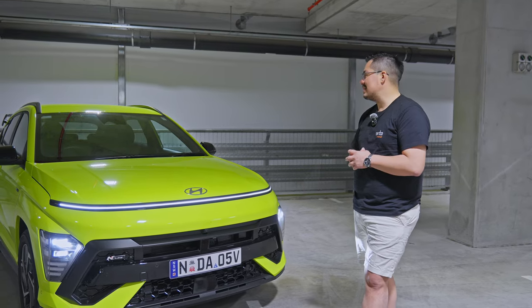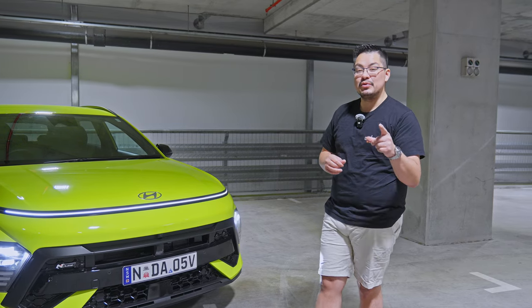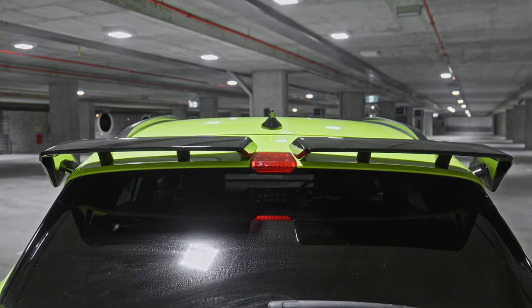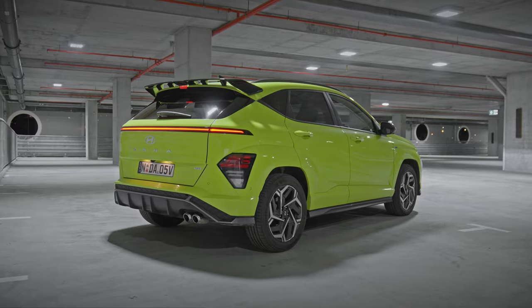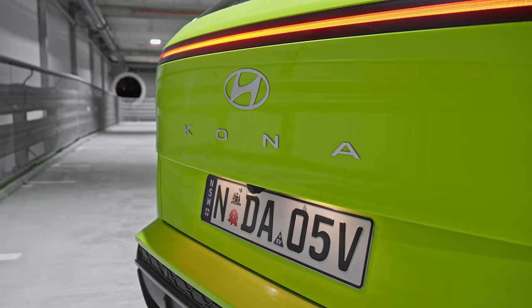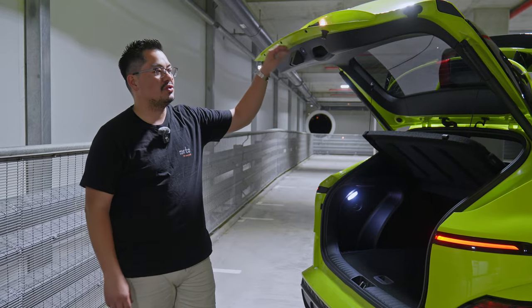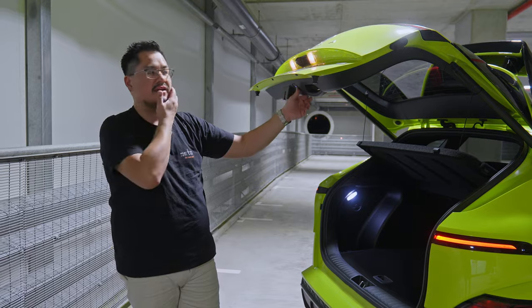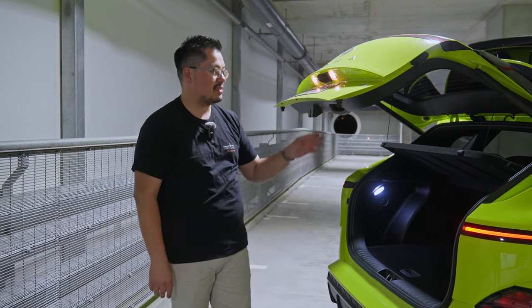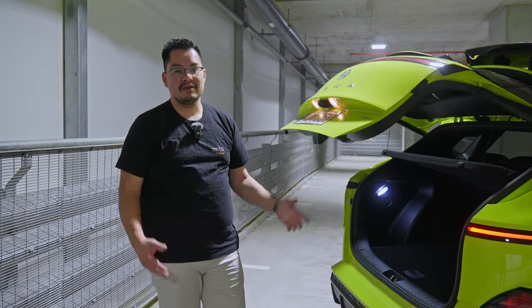The 2024 Kona is slightly bigger than the previous model, and nowhere is that more apparent than in the boot. At the back you have a sporty rear high-wing spoiler, an LED light bar that goes all the way across and looks stunning at night, plus rear parking sensors and a rear camera. On this particular model you also have an electric tailgate, and you can program it to stop at a custom height — useful if your garage ceiling is low. Just push and hold the button and it beeps to save that position.